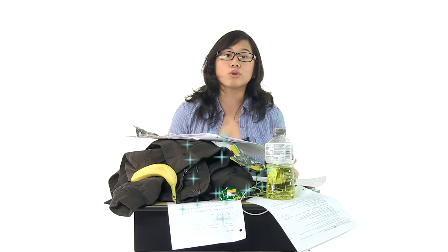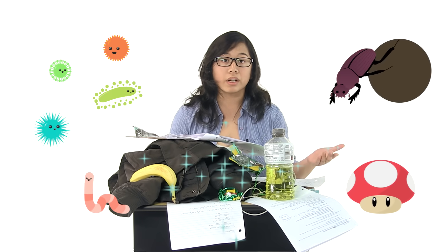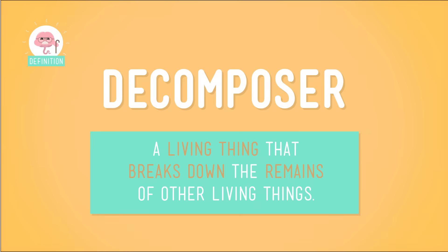It turns out that waste, as gross as it may seem, is actually a good source of energy for lots of different living things, like bacteria, some fungi, insects, and worms. These organisms, called decomposers, break down waste and the remains of dead plants and animals to get energy. Which is a bonus for the rest of us, because thanks to decomposers, there's a lot less waste and dead stuff lying around.